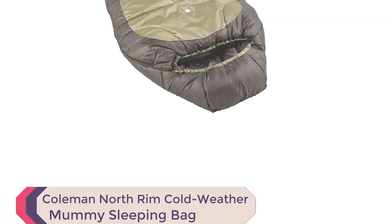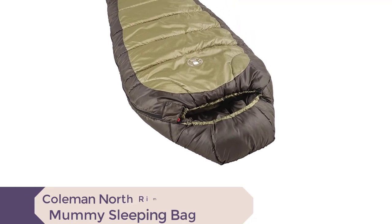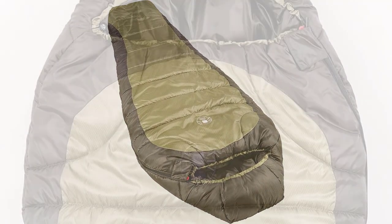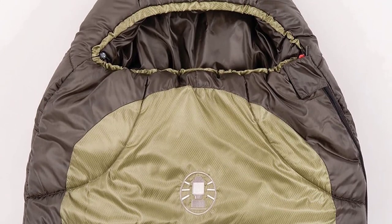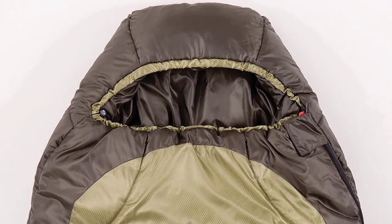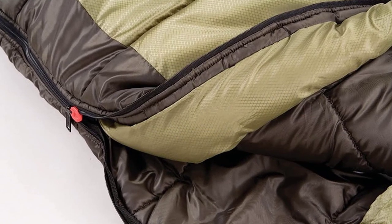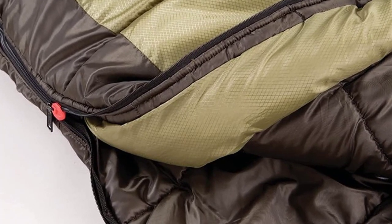Number 3: Coleman North Rim Cold Weather Mummy Sleeping Bag. When it comes to camping in cold weather, the Coleman North Rim Cold Weather Mummy Sleeping Bag has got you covered. This mummy-style sleeping bag is designed to keep you warm in temperatures as low as 0 degrees Fahrenheit, making it perfect for chilly nights in the great outdoors. With a semi-sculpted hood that tightens with a drawstring, quilted construction, insulated footbox, and thermolock draft tube, this sleeping bag is built to retain heat and keep you cozy all night long. The zip plow system prevents snagging during zipping, ensuring a hassle-free experience.